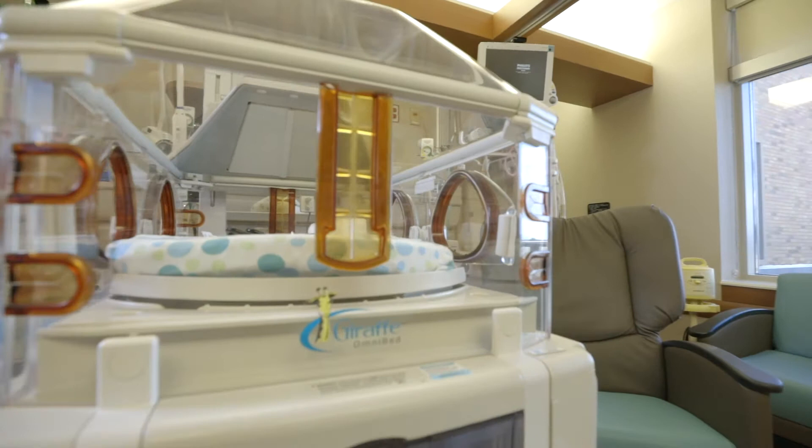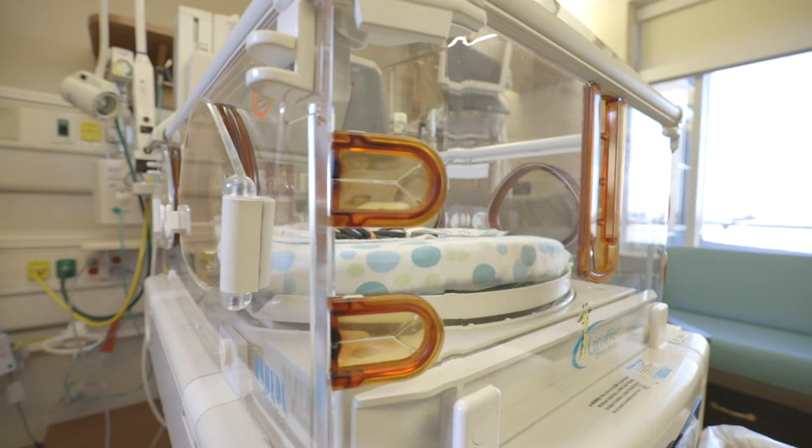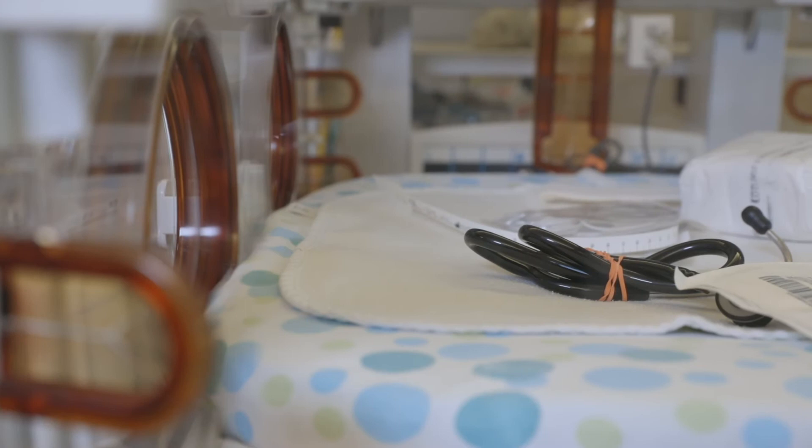Designed with the mother's comfort and family's privacy in mind, our private rooms allow you to stay alongside your baby. With the most advanced technology and equipment within reach, baby does not have to be moved to receive necessary or emergency care. Every room comes equipped with a giraffe omnibed, which mimics a mother's womb, surrounding critically ill and premature babies in a carefully controlled environment optimal for growth.